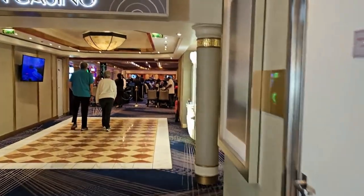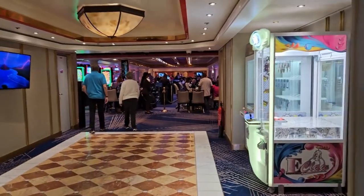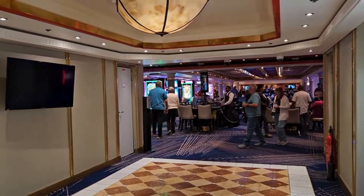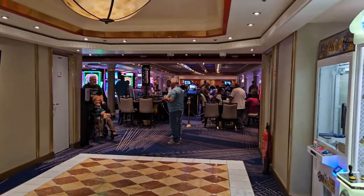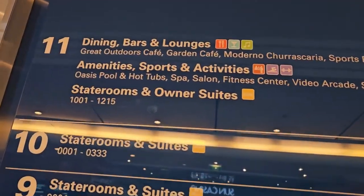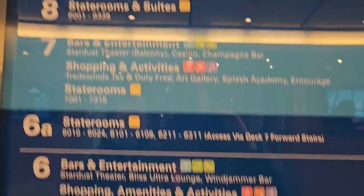On the other side of the ship here is the casino and theater. This is basically where all the dining is — one below us, one here, and several dining rooms up above. We're going to go up a little higher on the ship. There's multiple ways to do this. This will take us up to 11, but there's also a 12 — there's a different way to get there.